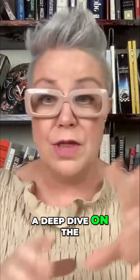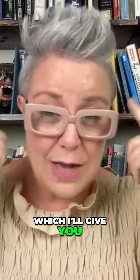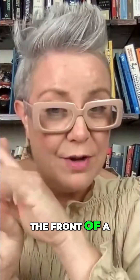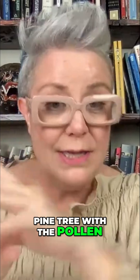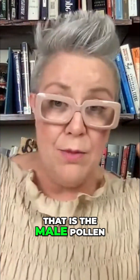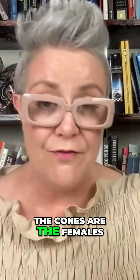A couple of days ago I did a deep dive on the life cycle of a pine tree, which I'll give you as much as I can remember in a short version. When you see those orange little fingers at the front of a pine tree with the pollen that you can knock and it'll make a pollen cloud, that is the male pollen. The cones are the females.